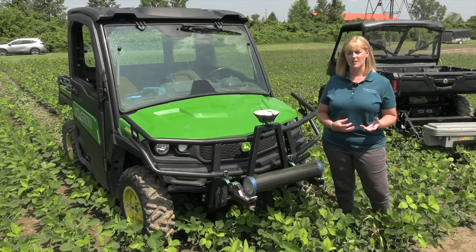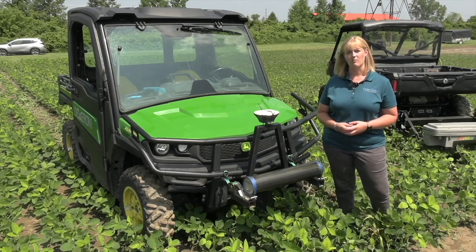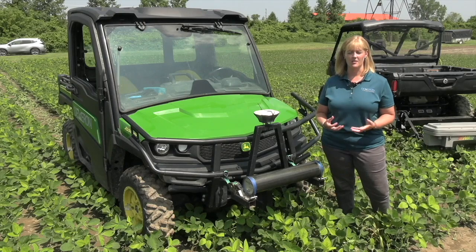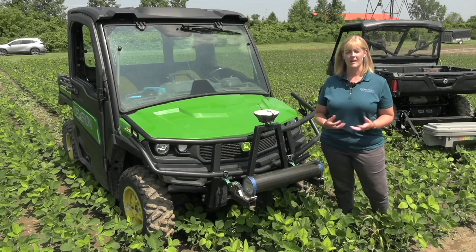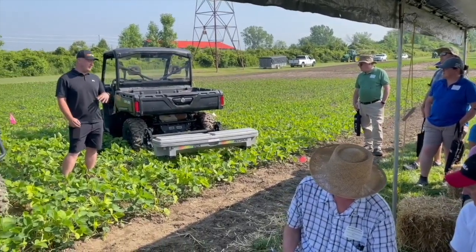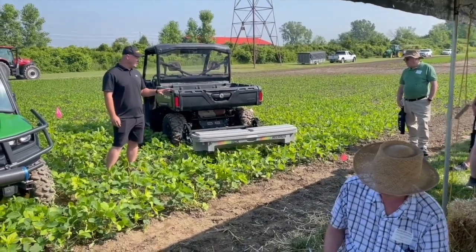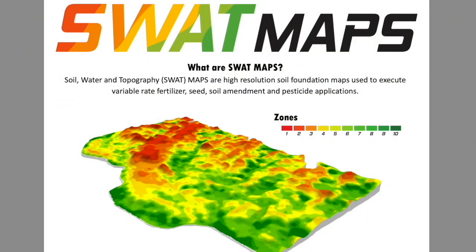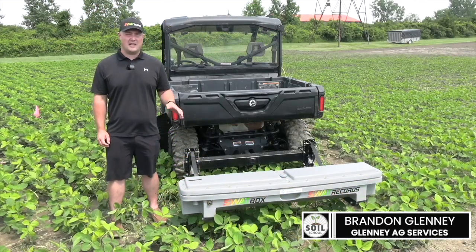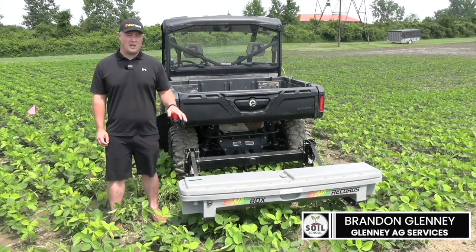You also get texture maps back, giving you the breakdown of how much of your field is clay, silt, loam, and sand. That helps with more knowledge and understanding of the variability naturally occurring in your field. Now joined by Brandon Glinney from Glinney Ag Services. Brandon, tell us about soil, water, and topography maps. Soil, water, and topography maps are developed by a company called Croptimistic Technologies in Saskatchewan, and we've brought it here to Ontario.